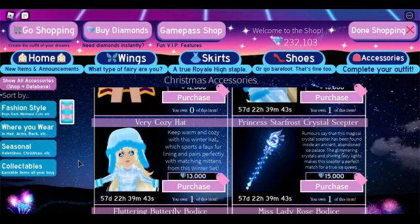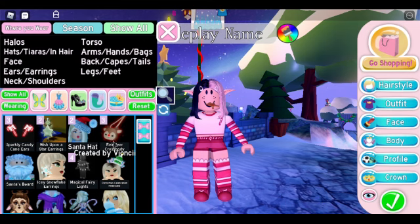Here we have the Very Cozy Hat and the Very Cozy Mittens, which make up the Cozy set. Both of these items can be found in the accessory section of the shop and they are both 13,000 gems. They are also on for 57 days.